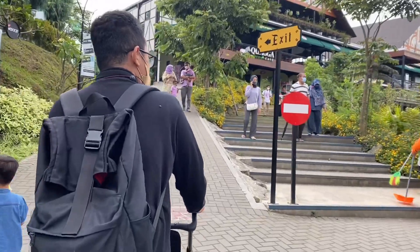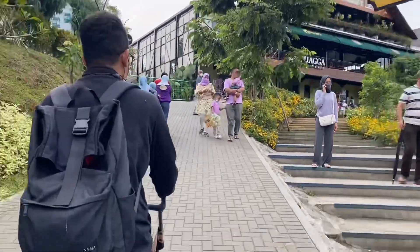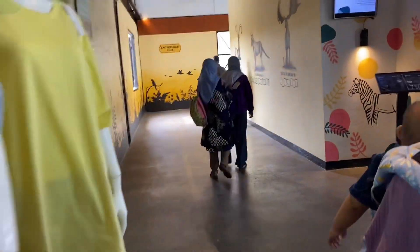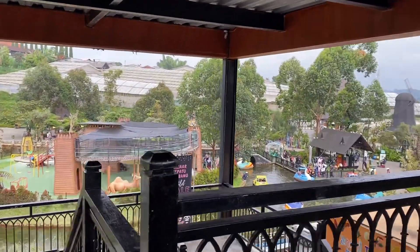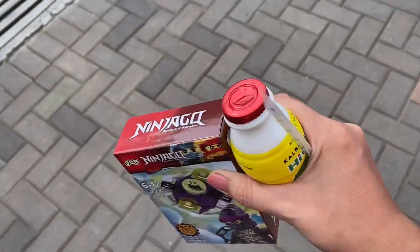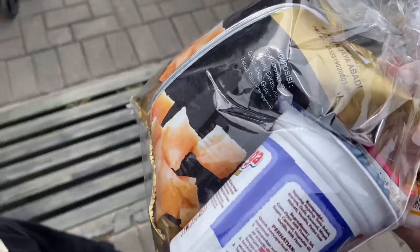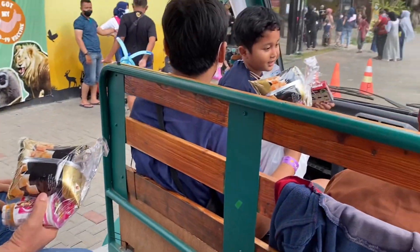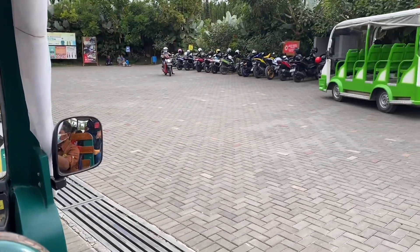Sekarang kita udahan dulu mau pulang, karena kalau kelamaan Dane bisa-bisa naik semuanya. Pintu keluarnya menurut aku cukup muter, jadi disini kita melewati tempat jual souvenir-souvenir. Tiketnya itu ditukerin sama jajanan-jajanan gini. Karena kita capek, kita ke parkirannya naik mobil shuttle.